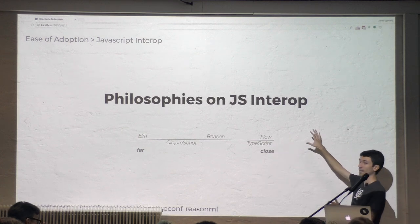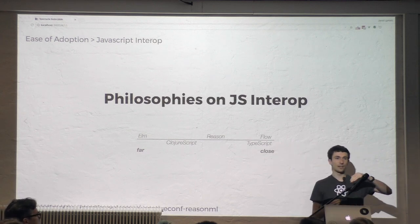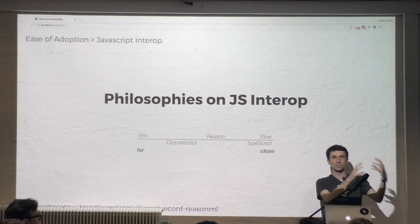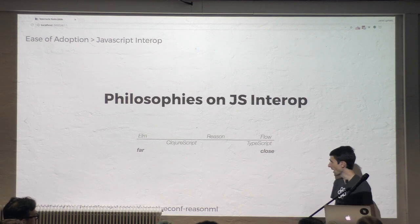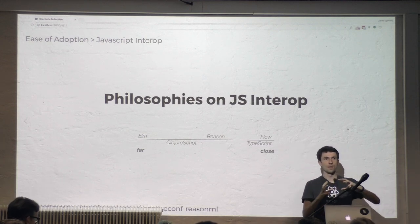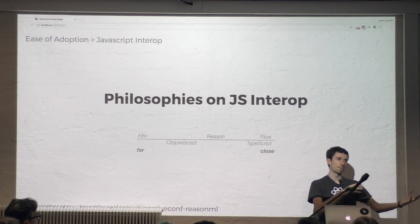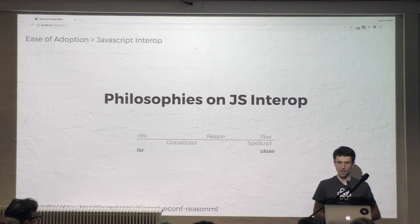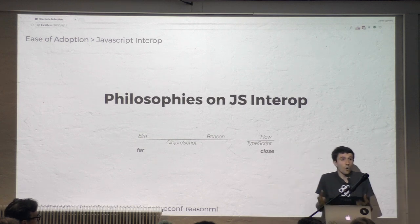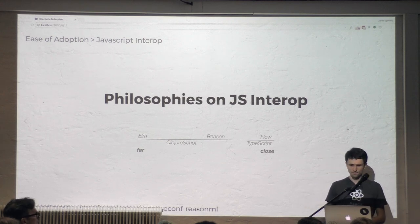In Flow and TypeScript, I argue it's way too close to the metal. You're going to interact with JavaScript you've already written all the time, and you might not know there's a type error that comes in from JavaScript because you mis-annotated it, and it just infects your whole program. ClojureScript has really great JavaScript interop but has less embraced the ecosystem — you don't generally use NPM, it's more on the Maven/AMP dependency management system. The reason we're embracing NPM is we want you to be able to come from JavaScript, drop in bits of JavaScript if you need to, and interact with NPM libraries.